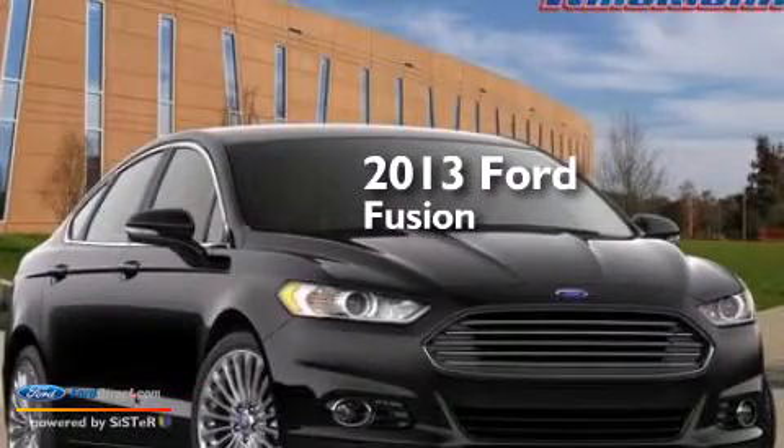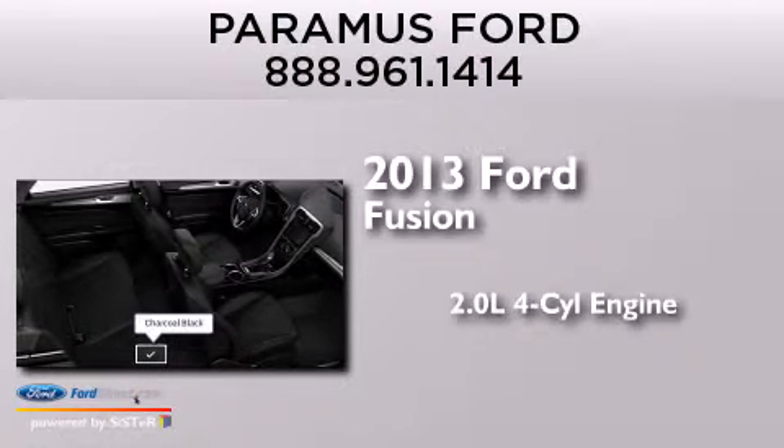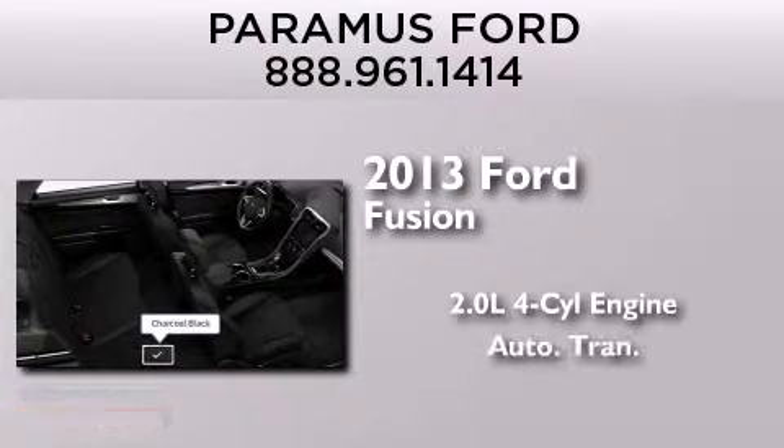This is a brand new 2013 Ford Fusion. It features a 2.0 liter 4-cylinder engine and an automatic transmission.